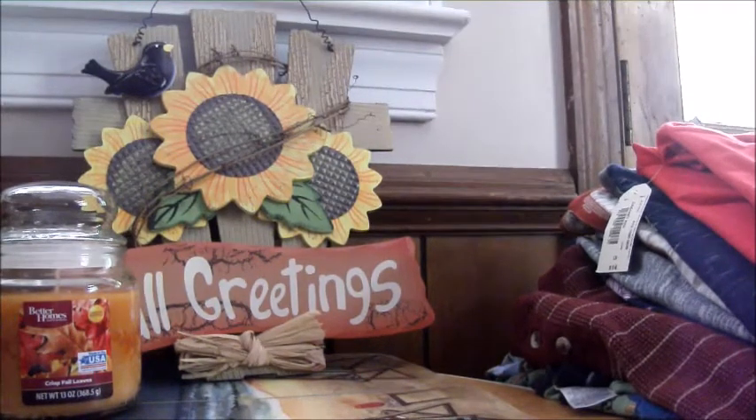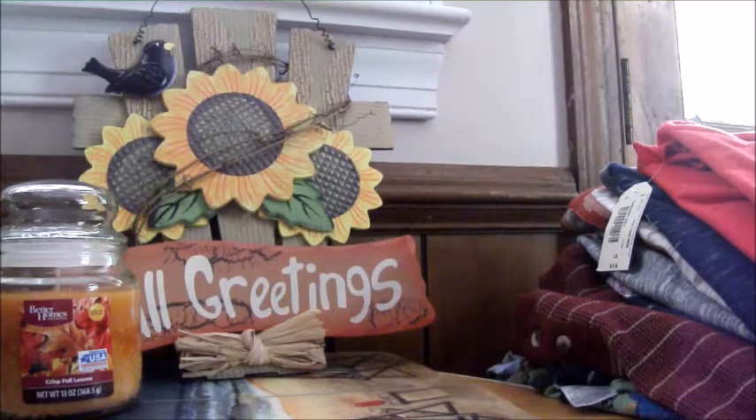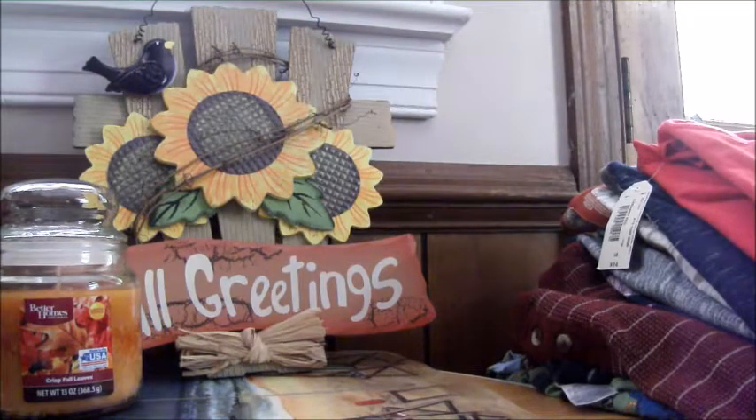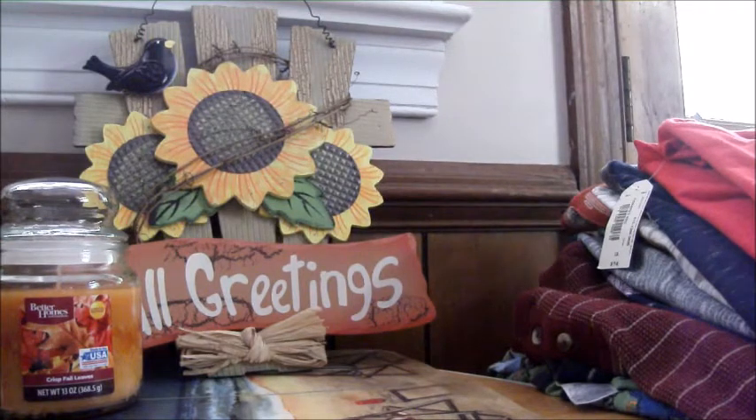The majority of the stuff I got is for Jacob because he doesn't have any hand-me-downs from anybody. Kevin has hand-me-downs from Jacob, and then Claire has hand-me-downs from her cousin. So they didn't need a lot of clothes. Claire definitely didn't need much because we have three to five nieces on Johnny's side of the family, so we have a lot of clothes from them.